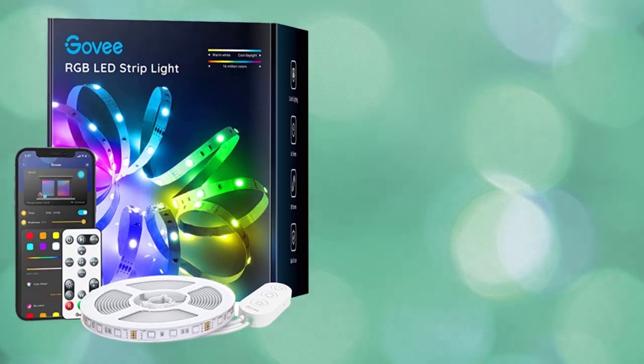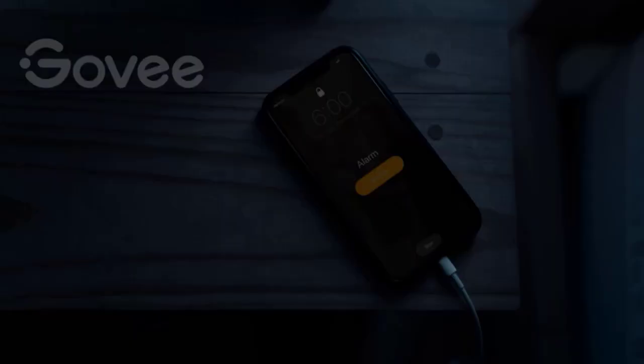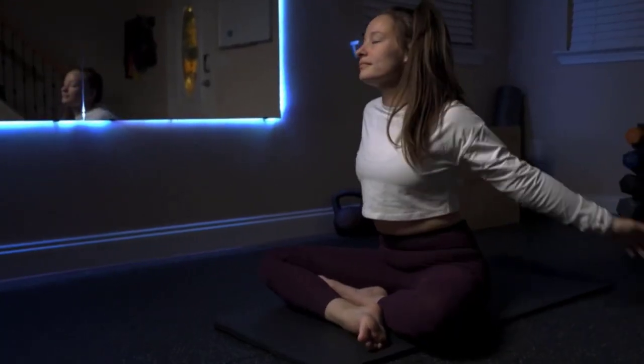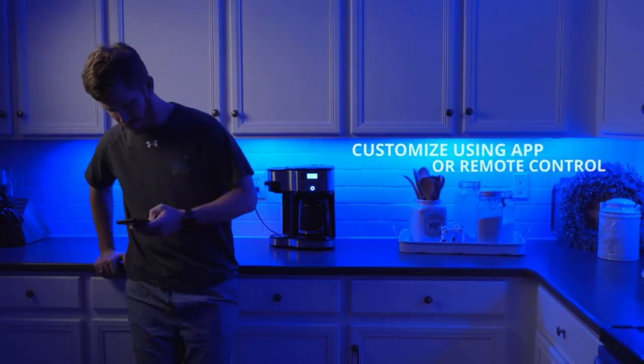Hey guys, welcome to The Droid Guy. Today we are going to talk about the Bluetooth LED lights from Govee. You have the option to use the Govee Home app, the remote, or the control box to control your LED strip lights within a 10-meter or 32.8-feet control range. You can change the color of the lights, turn them on or off, or modify their brightness with a reliable LED strip Bluetooth connection.